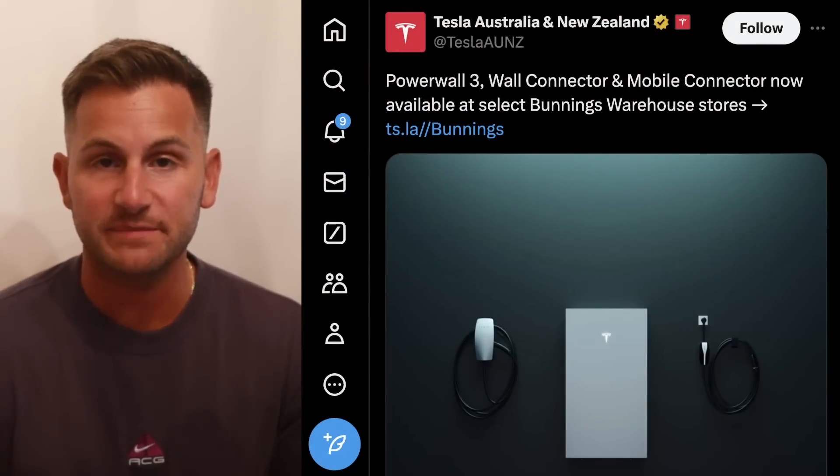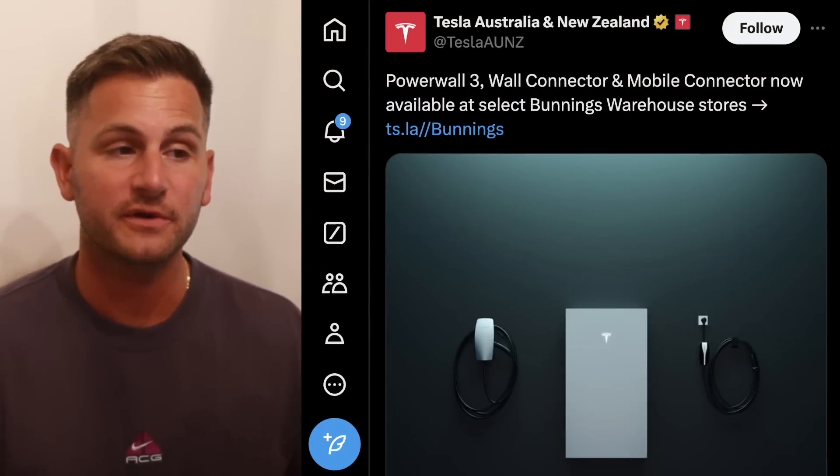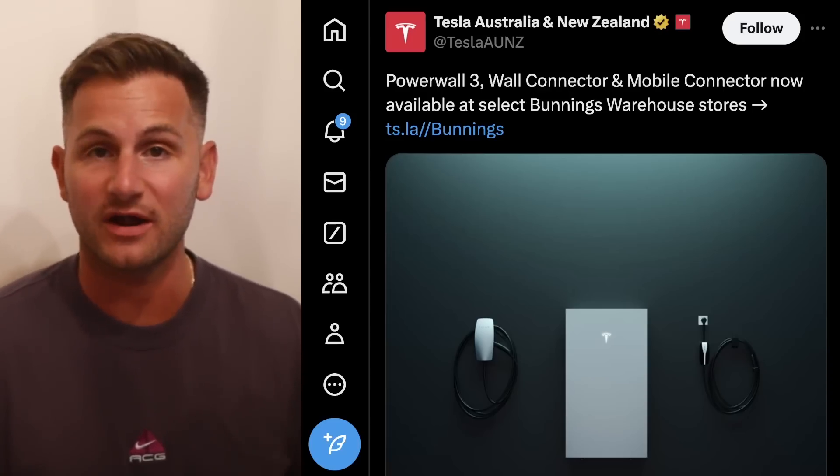Tesla has a new retail partnership in Australia, similar to how they've been working with Best Buy here in the States. The Powerwall 3, Wall Connector, and Mobile Connector will now be sold at Bunnings warehouse locations.